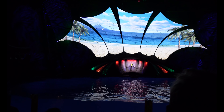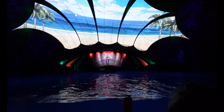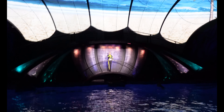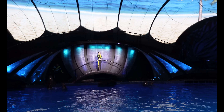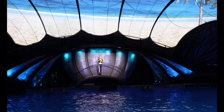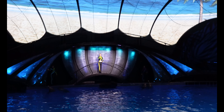Good afternoon everyone and welcome to Dolphins in Depth. My name is Josephine and as a trainer here at the Georgia Aquarium, I have a unique opportunity of working with these amazing animals on a daily basis. Being a dolphin trainer is truly a dream come true. And now I'd like to introduce you all to the real life of the party, our family of bottlenose dolphins.